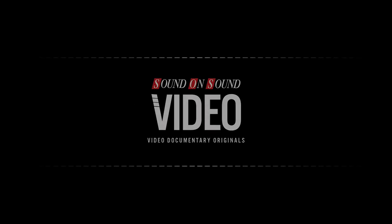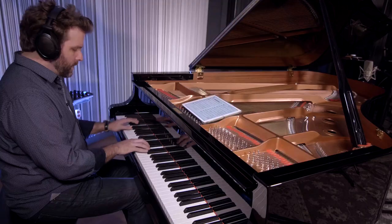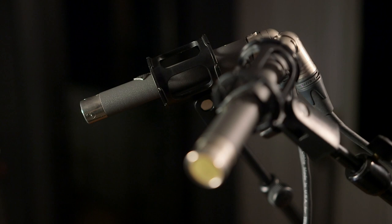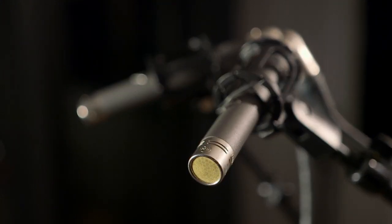To me, piano is the most individual, particular instrument to record. This month we head to GSI Studios in New York to talk to Josh Junter, who shares some of his extensive knowledge of piano recording and microphone techniques.